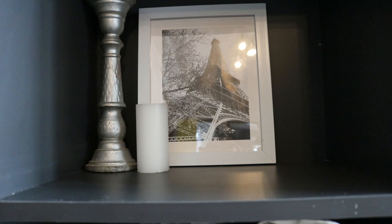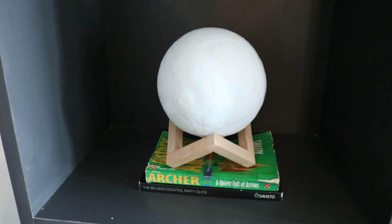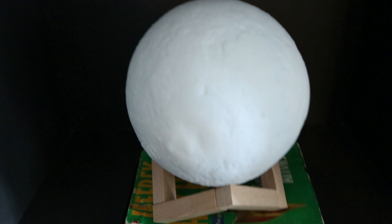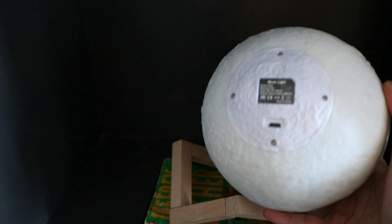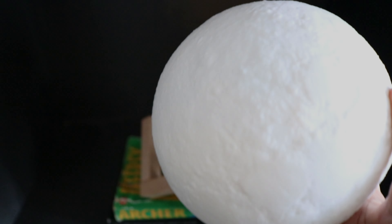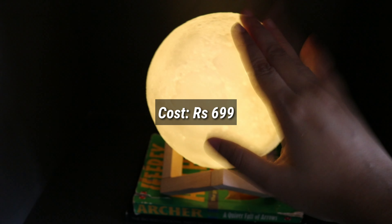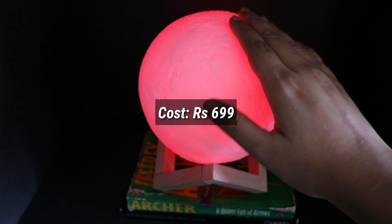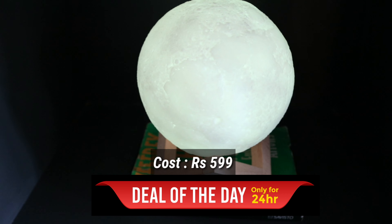It gave me that cozy vibe so I kept it here. I have started believing a lot in manifestation — if you tell the universe whatever you want, the universe will help you achieve it. On the next shelf I have my favorite moon lamp; it looks very beautiful, it is chargeable, no wire needed, and it can change lights and shades. It was $6.99 but you can purchase it at $5.99 as a deal of the day — I will share the link in the description box.